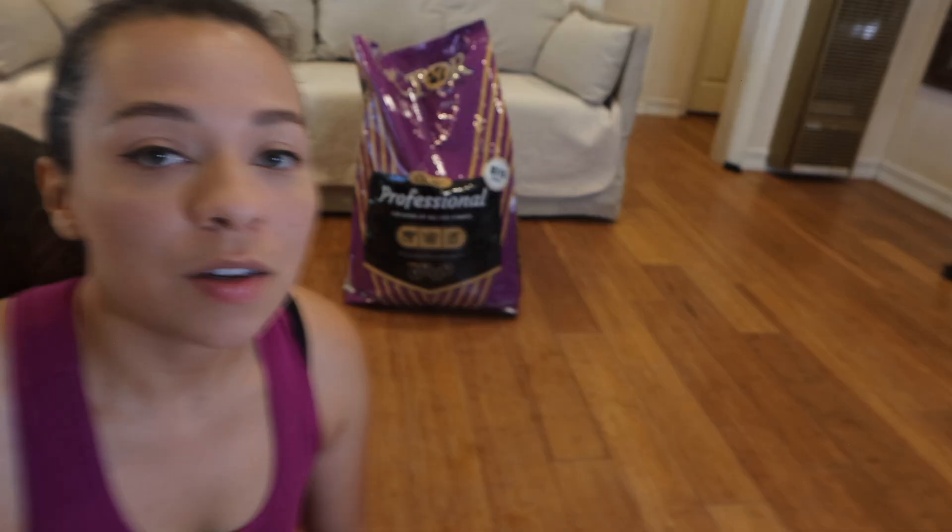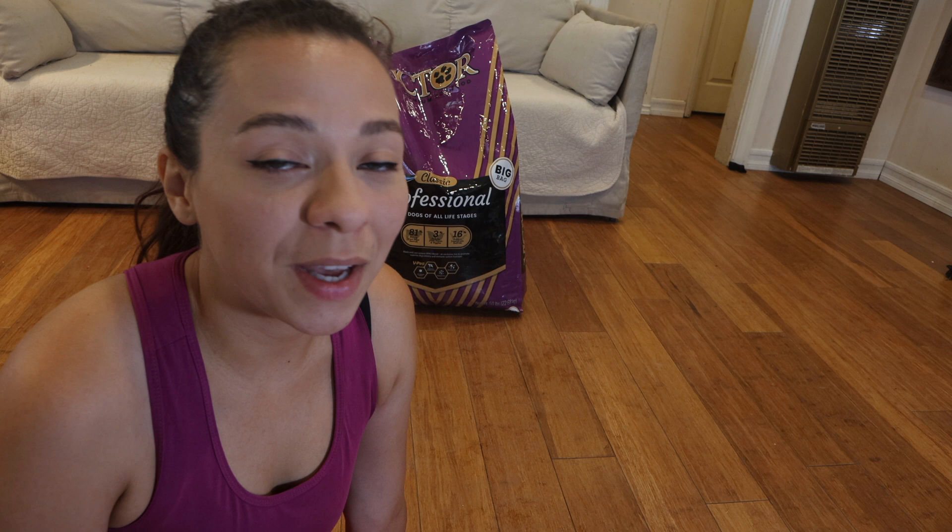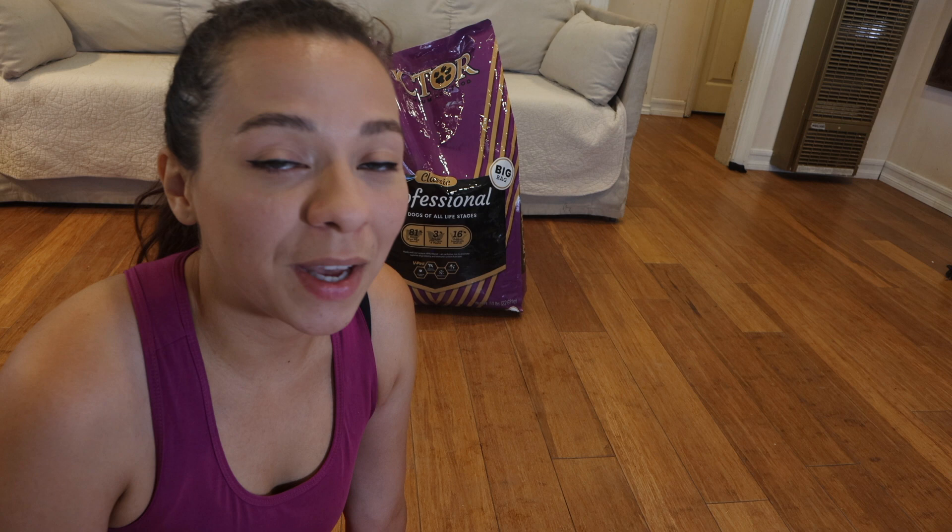That was our review on Victor Premium Dog Food — my doggies loved it. Always do your research: check the ingredients list and see what you're comfortable with, read reviews, and check if they've ever had any recalls — that's important for the safety of your pets. If you made it this far, hit that subscribe button and that like button if you enjoyed this video. Check the description down below for more information. Thanks for watching — hope you enjoyed it, and I'll see you next time.